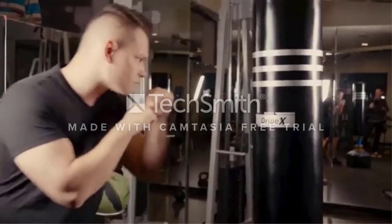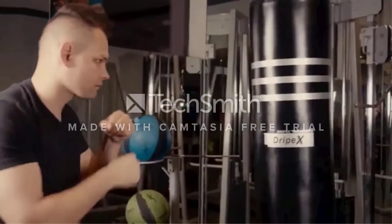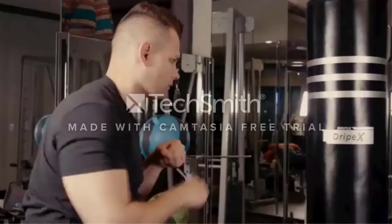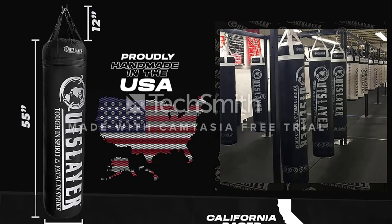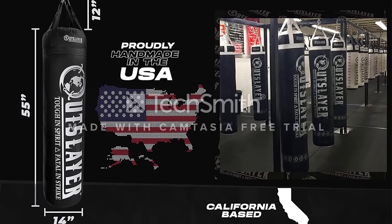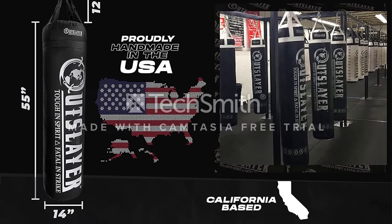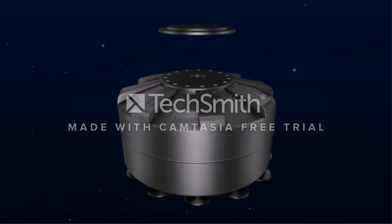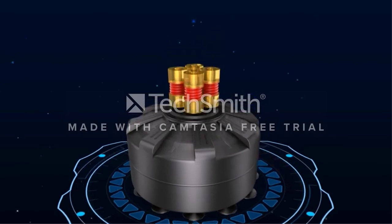The Outslayer 100lb heavy bag features a heavy-duty vinyl exterior with four-layer no-tier straps, which are much quieter than a standard set of chains. This ultra-durable heavy bag is offered in black and black-red. It's filled only with dense fabric, so you won't experience excess settling and harder hollow spots, which sometimes happens with sand-filled bags. Although it is pricier than some other heavy bags.